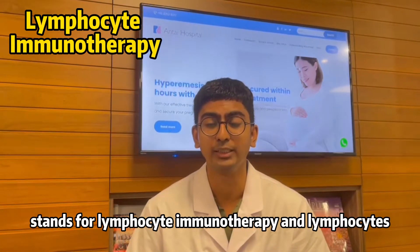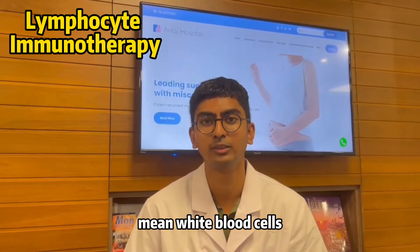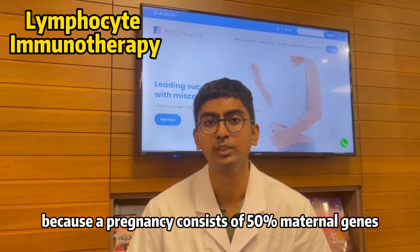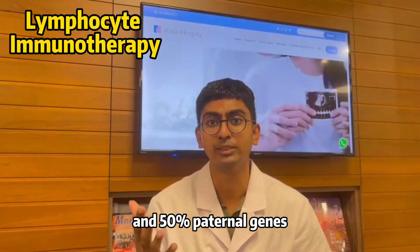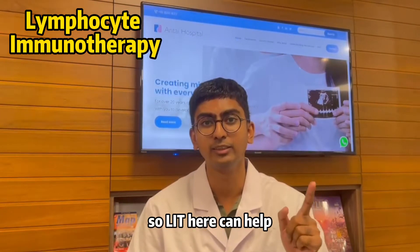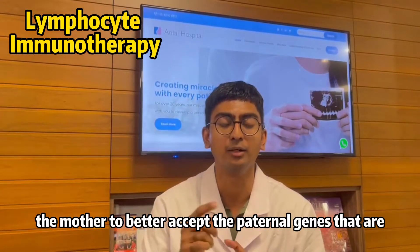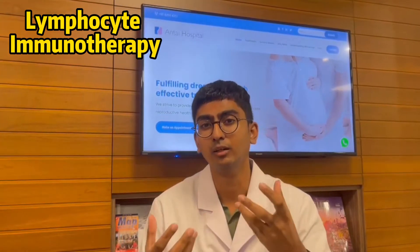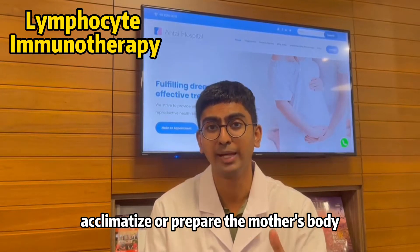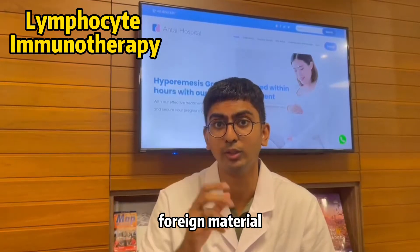LIT stands for Lymphocyte Immunotherapy, and lymphocytes mean white blood cells. The theory suggests that because a pregnancy consists of 50% maternal genes and 50% paternal genes, LIT can help the mother to better accept the paternal genes that consist within the embryo.